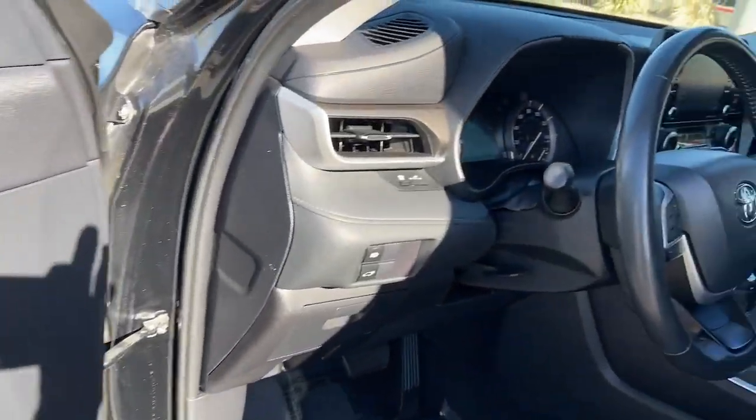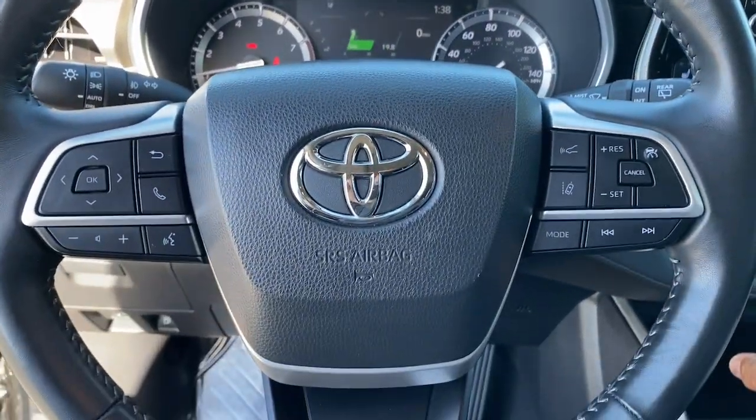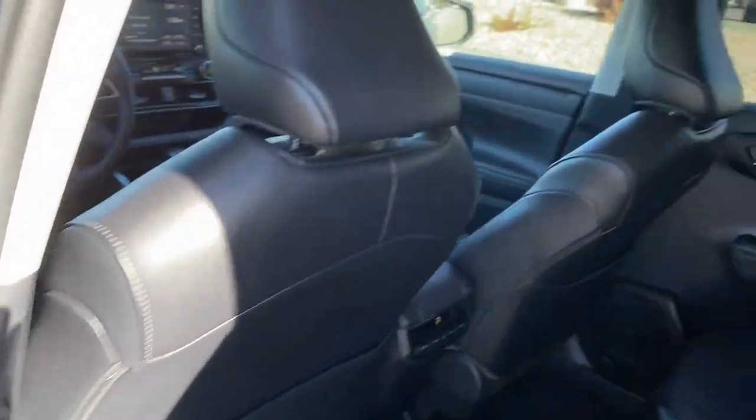These are just some of the great options this vehicle comes with: Apple CarPlay and/or Android Auto, Moonroof, Keyless Entry, Fog Lamps, Power Lift Gate, Power Passenger Seat, Satellite Radio, Heated Mirrors, Backup Camera, and Steering Wheel Audio Controls.